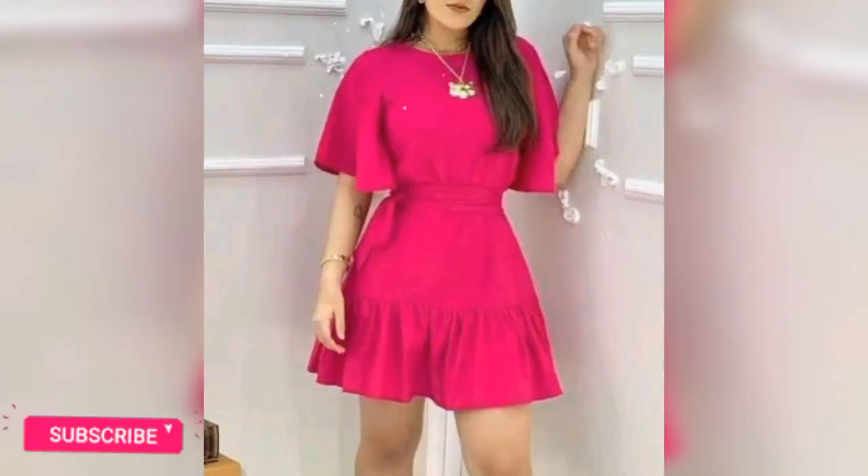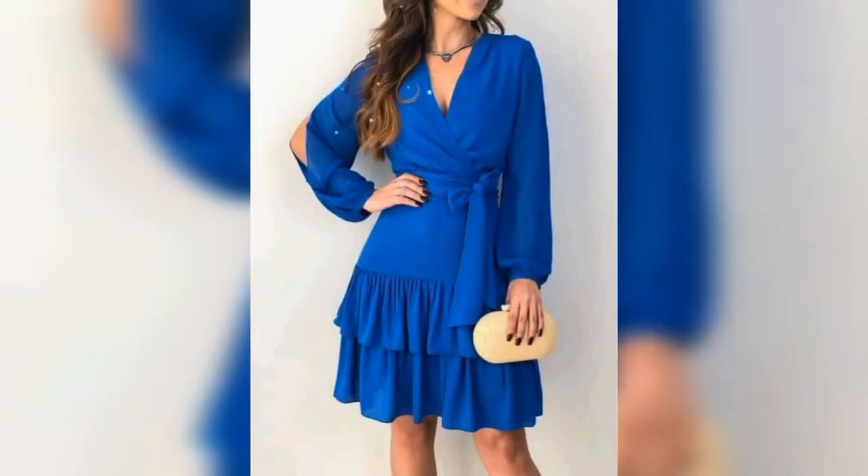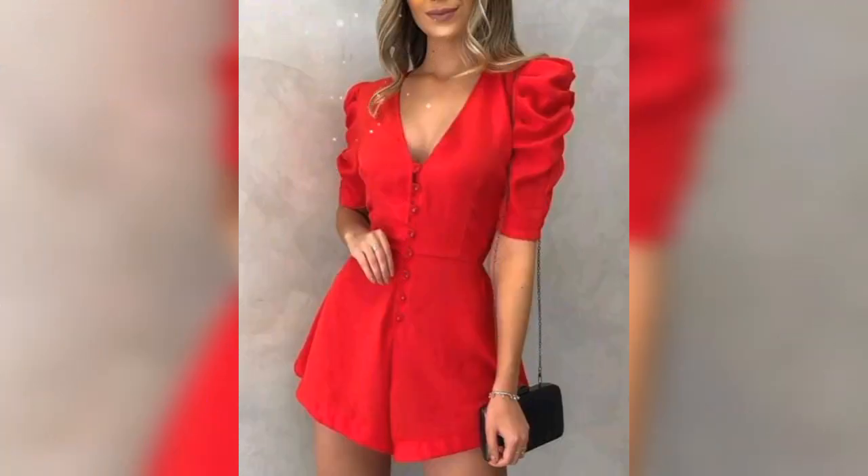Hello friends, welcome back to my YouTube channel. How is it going? I hope you are doing good. Today I am going to show you guys floral and plain print short dress ideas.